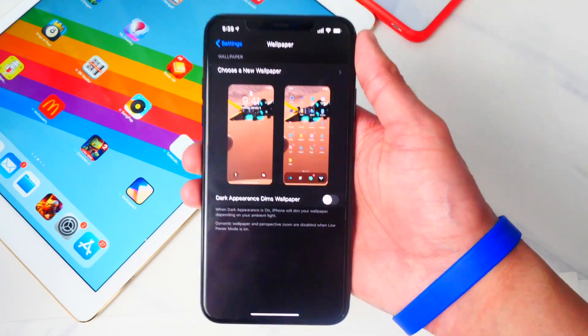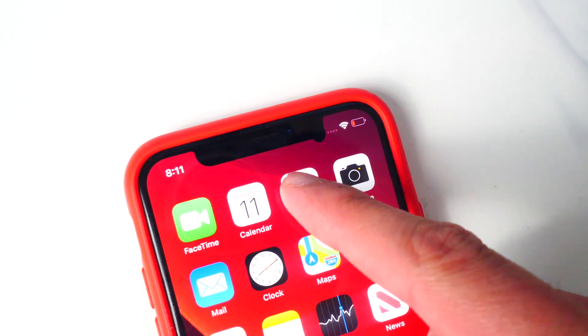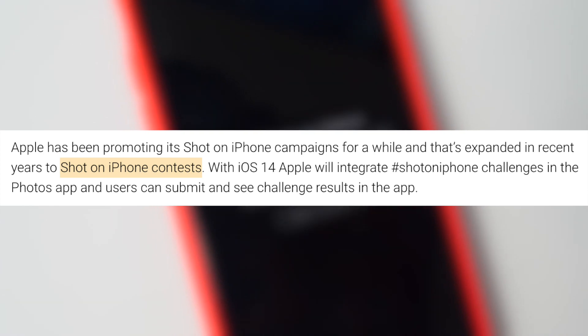There will also be a Shot on iPhone challenge inside the Photos app, so you'll be able to open the Photos app, submit your photos, and see the results inside the app.